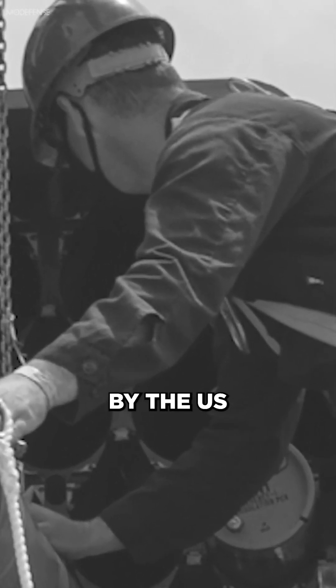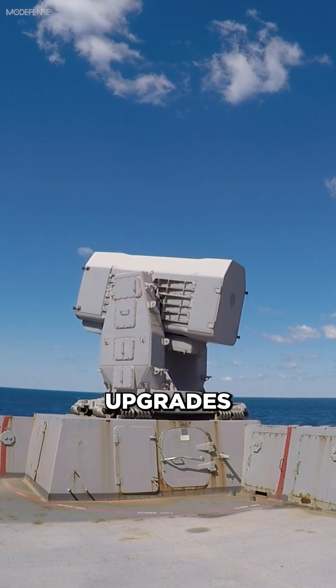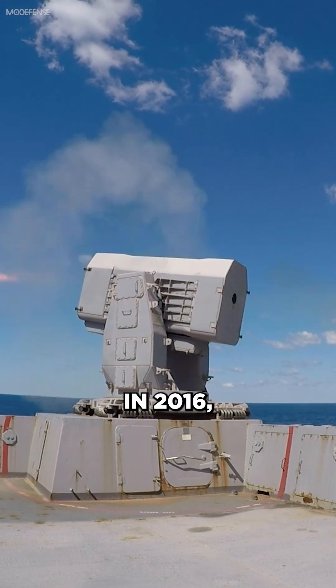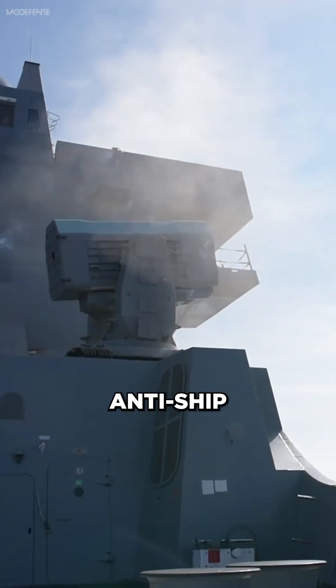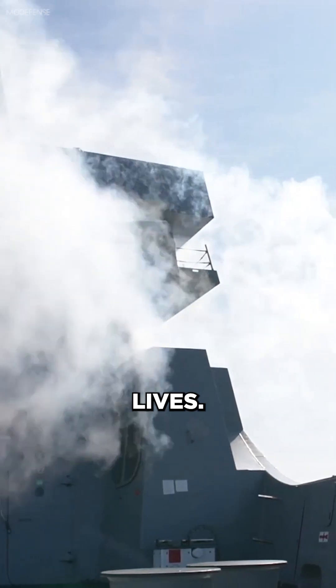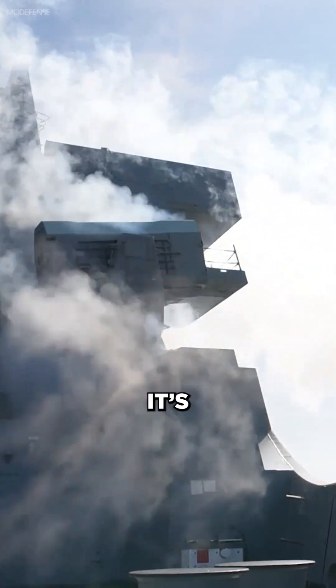RAM was introduced in 1993 by the US Navy and has undergone several upgrades to improve its performance. In 2016, a Saudi Arabian frigate equipped with RAM successfully intercepted incoming anti-ship missiles, saving the crew's lives.